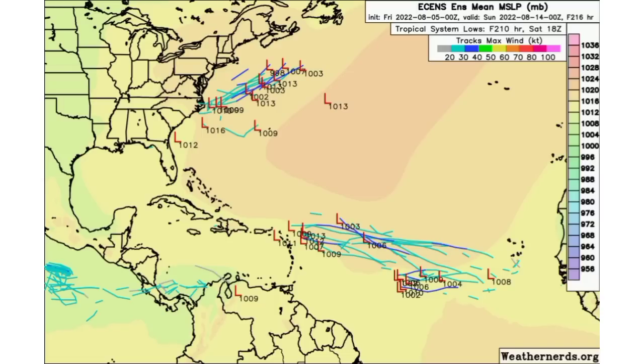Looking at the ensemble tracks going to the 14th — Sunday — the Euro tracks don't show a lot of members jumping on to something developing, but some are, and some are even showing tropical storm force winds. There's also an interesting little cluster that might be another wave trying to develop. GFS is expecting there might be something to watch heading into the late part of next week. If a wave develops, it will be marked as a disturbance on the National Hurricane Center's five-day outlook map, but as of right now no new tropical cyclones are expected within the next five days.